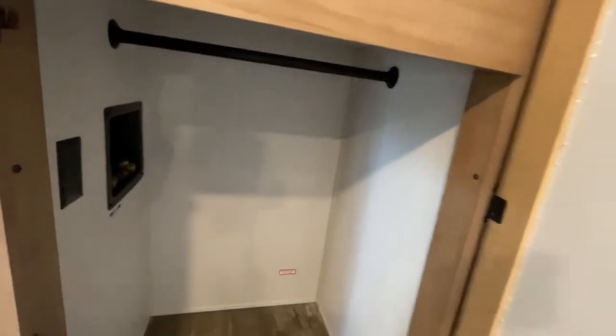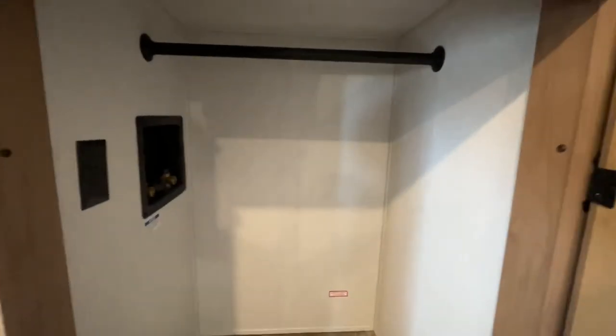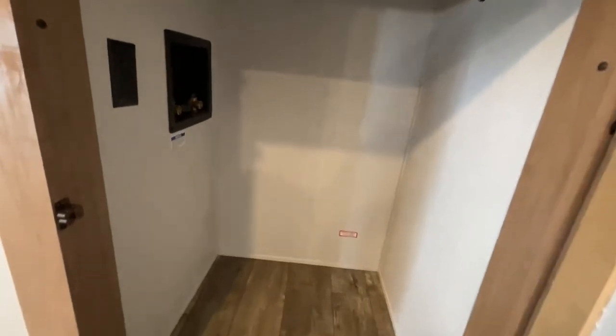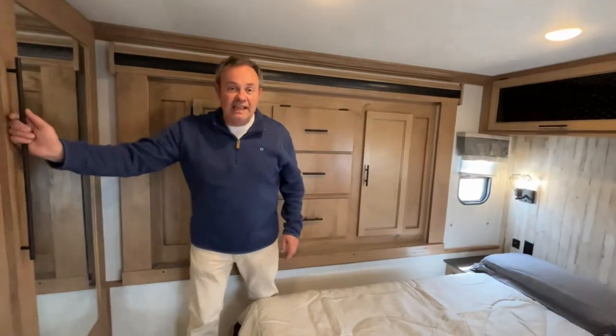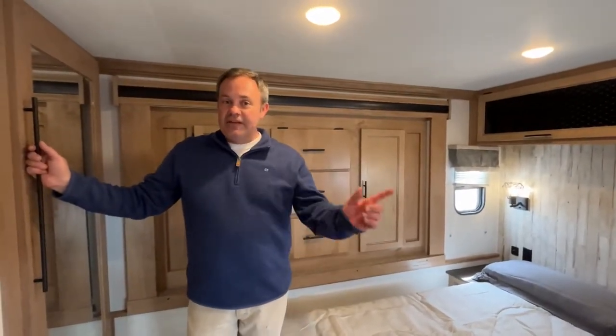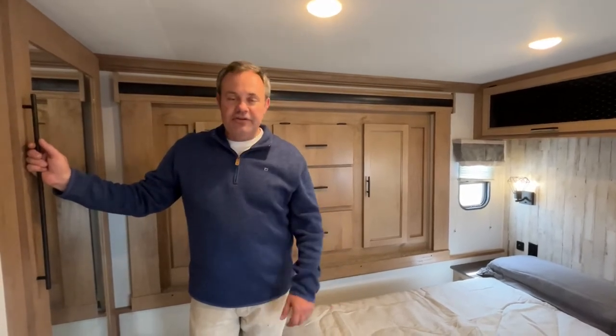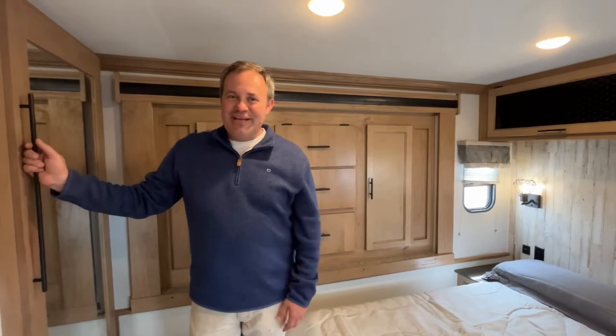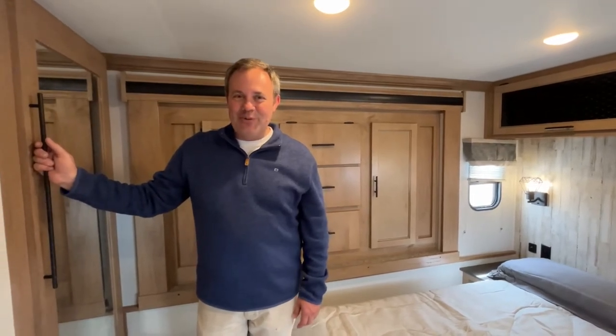Right back here is another closet that can be used for hanging, or you will see that it is prepped for a washer-dryer combo. If you like this Sabre fifth wheel, the dealership's information will be down in the description below. And like always, if you just found our channel, go ahead and subscribe and follow along with us.